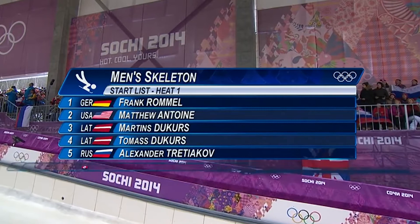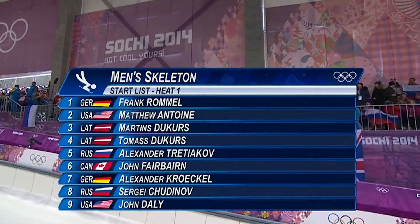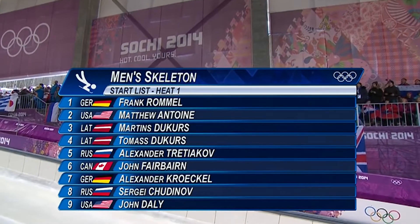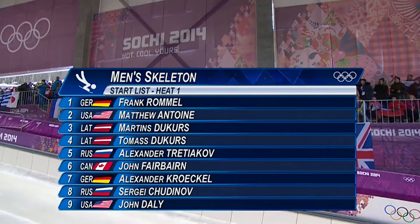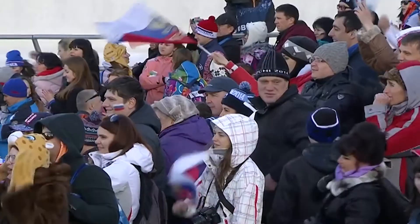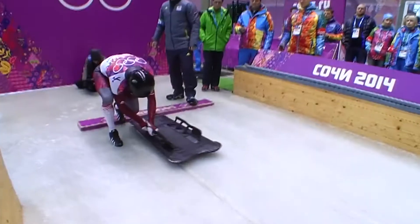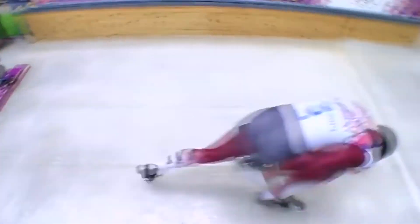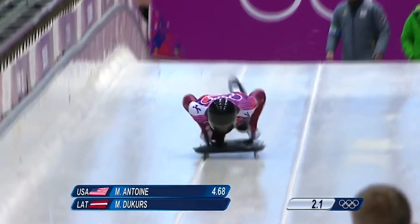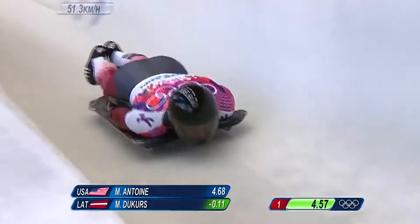How does a rider go that fast without external propulsion? One of the factors is the surface. The ice produces friction, the force that slows down objects through surface interactions, freeing the sled from a force that slows it down. Another key element is aerodynamics, which is the study of the interaction between air and things moving through it. To win, athletes must be as aerodynamic as possible to reduce wind resistance, a form of friction, and reach maximum speed. A more spread out concave object will be less aerodynamic than a tighter convex object. Therefore, athletes have to be still, straight, and streamlined. And that's how the science of the skeleton works.